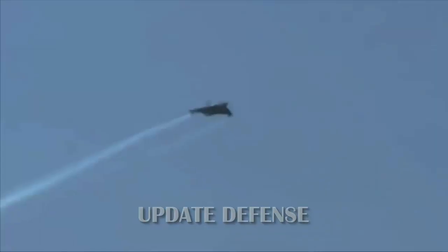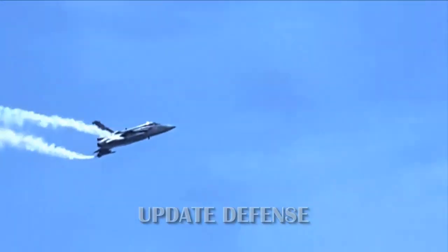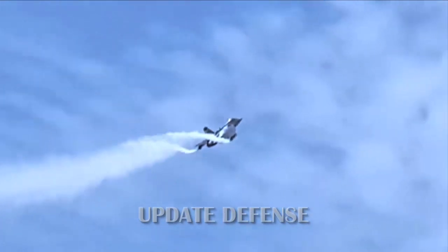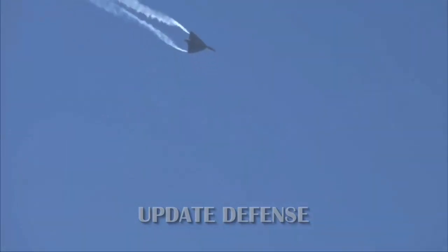To further increase range, the Tejas FOC features an in-flight refueling probe for the first time, meaning it can now fly longer missions without concern about running out of fuel. However, this addition will increase the radar cross-section profile of the Tejas.